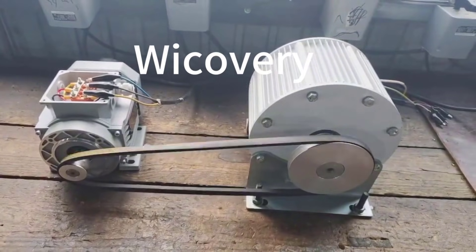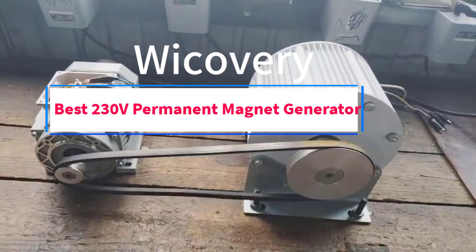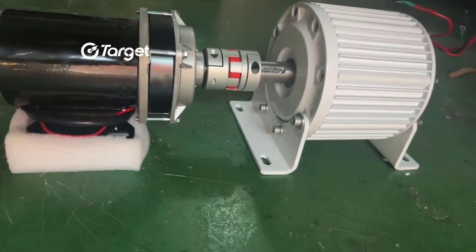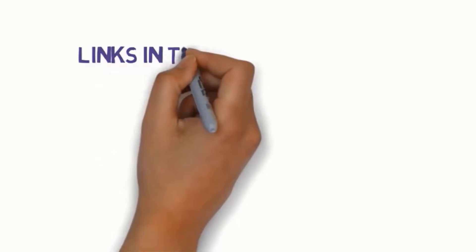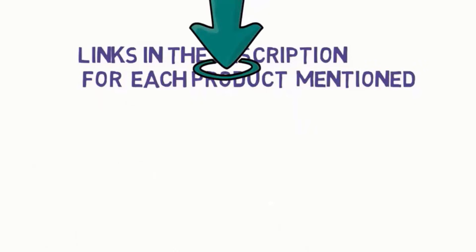Hi guys, welcome to my channel. Are you looking for the best 230V permanent magnet generator? In this video, we will look at some of the 5 best 230V permanent magnet generators on the market. Before we get started, we have included links in the description, so make sure you check them to see which one is in your budget range.